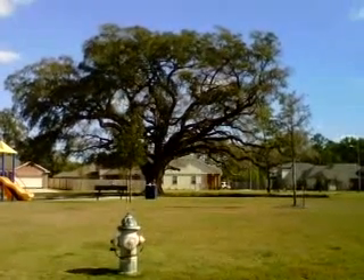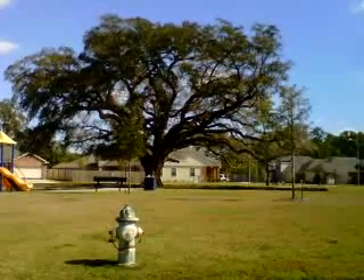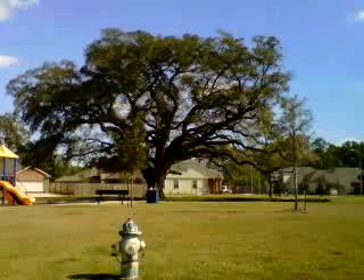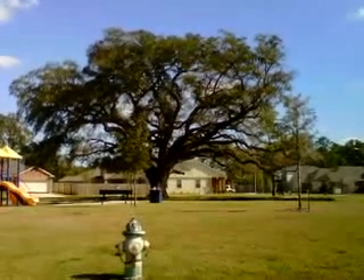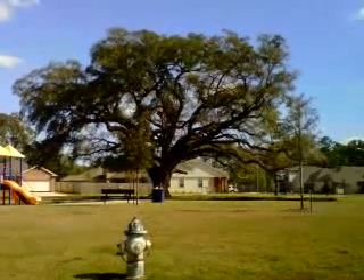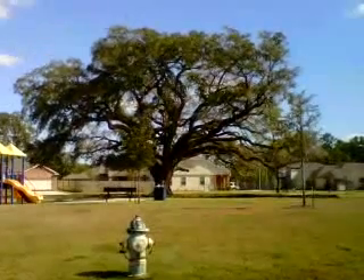Gene Bosler here, Tomball, Texas, north of Houston. This 64-inch diameter live oak is, I believe, on the Harris County Registry of significant trees. It's beautiful.